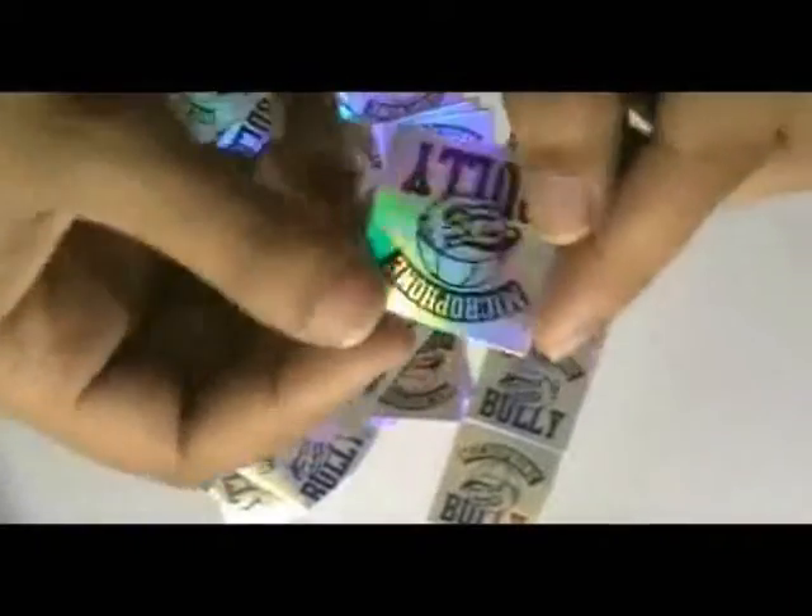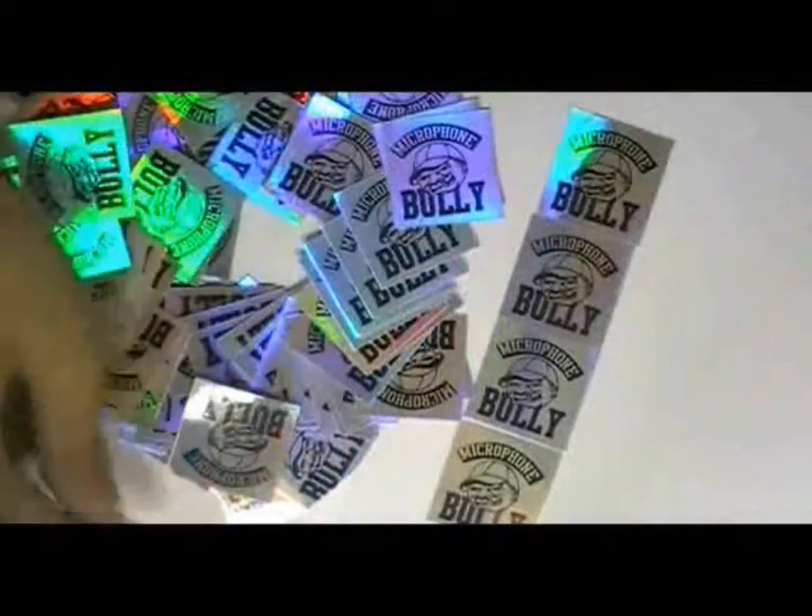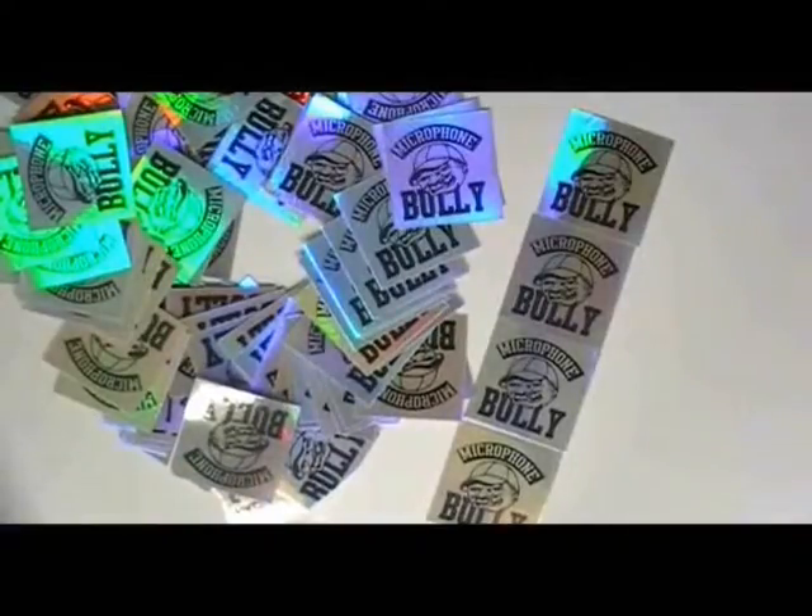You can have these stickers in any shape, color, and size. We are providing free shipping services with the best products.